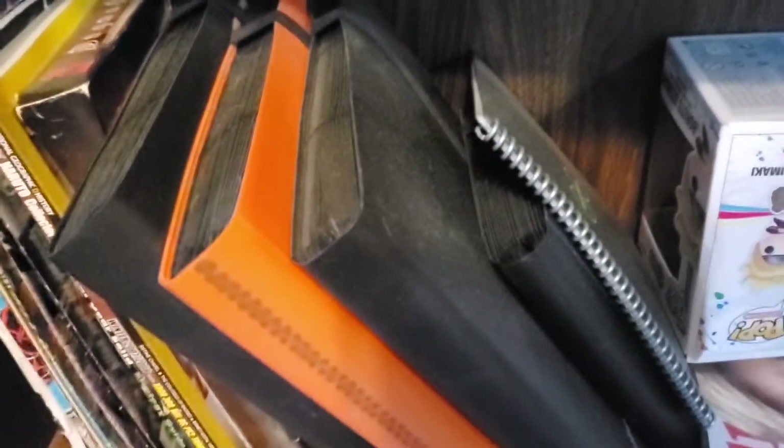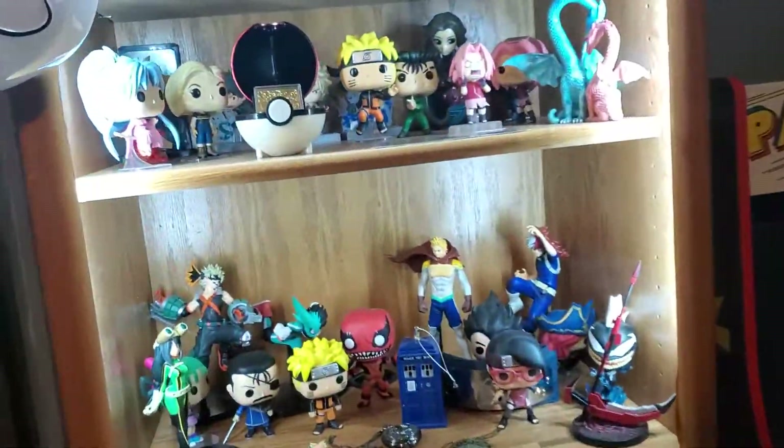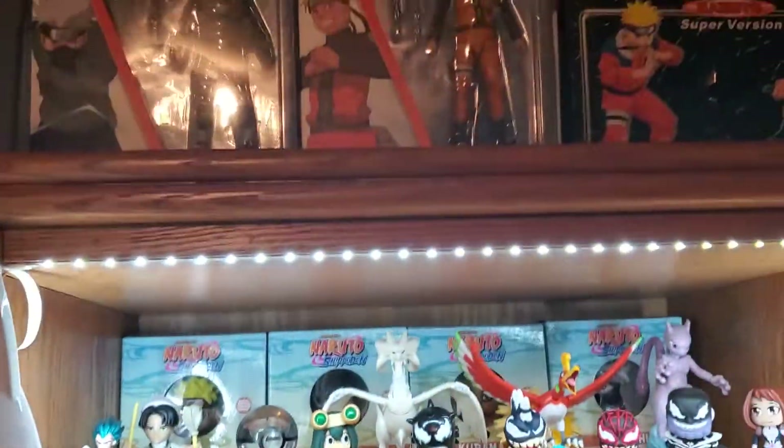These binders here contain — I think all four are mostly full of Naruto cards, the OG trading cards. Over here, that's my Pac-Man arcade machine.